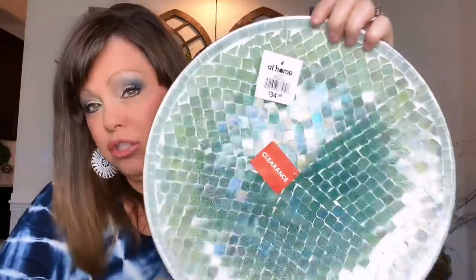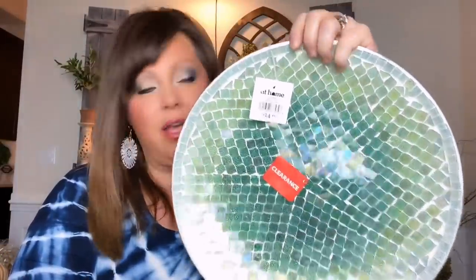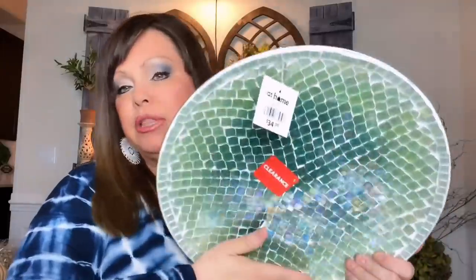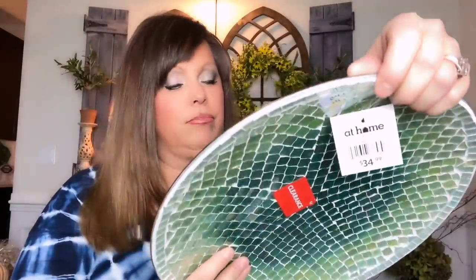The first item I want to show you looks like a plate but it's actually wall decor. It has almost that seafoamy green color and I got two of them on clearance. They're really heavy, and the cool part is I could put these in a plate stand, hang them on the wall, or use them on a table — maybe with a pretty candle, some sand, and seashells. These were originally $34.99 and I got them over 50% off.